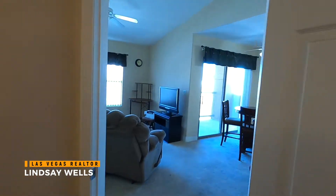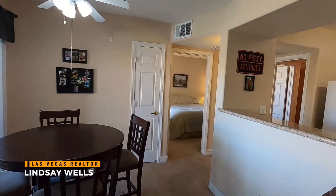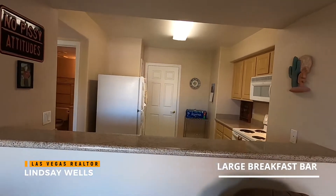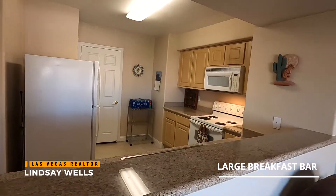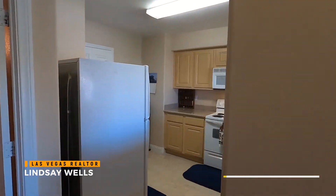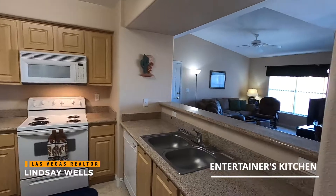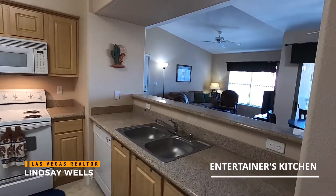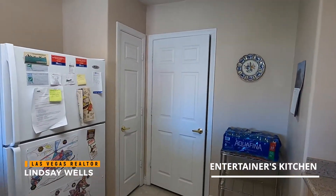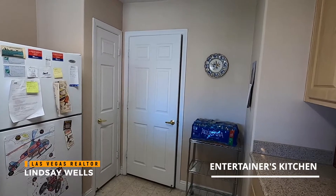Making our way over here — nice two-tone paint, and you can see raised panel doors throughout. There's a nice open floor plan with the kitchen. Nice granite counters in here as well. Very well-lit unit. Right over here we have a pantry, and we also have the washer and dryer in the laundry room.